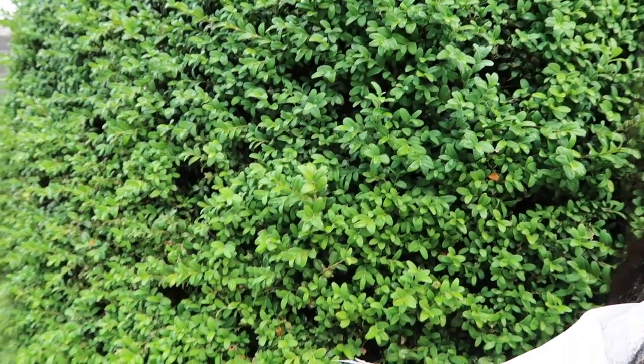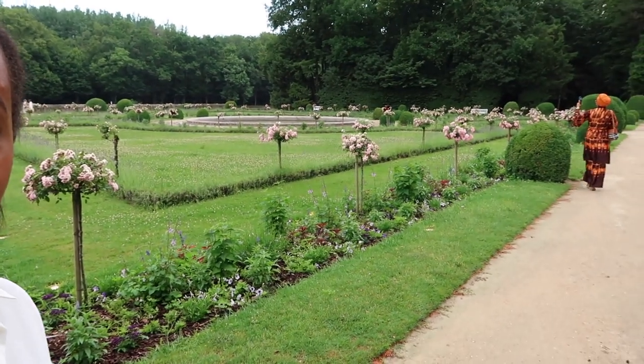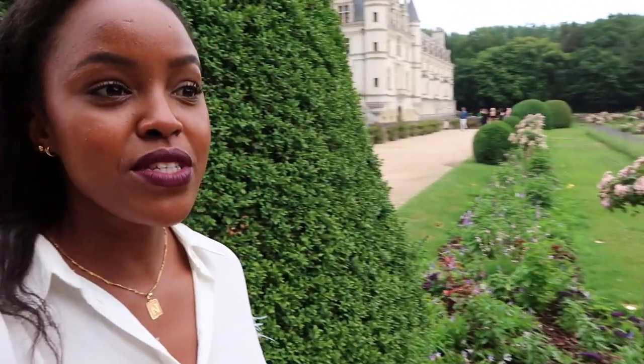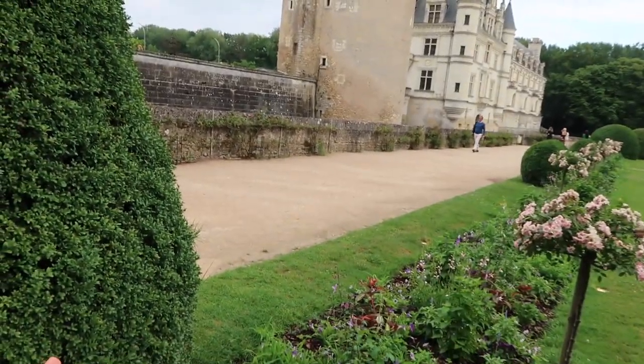I kind of just want to focus this entire vlog on this hedge — I'm not even sure you'll understand just how perfect it is. But look at the rest of the garden too. I don't know if you can hear it, but there's ambient live opera music. And there's an actual moat that surrounds the chateau.